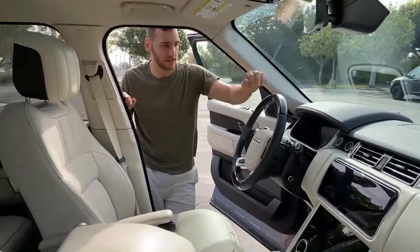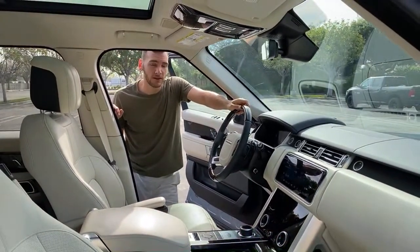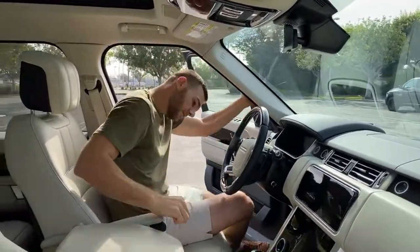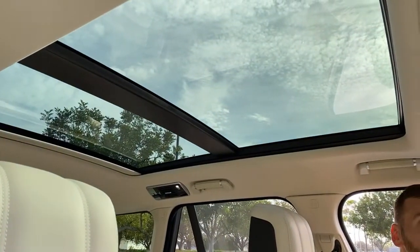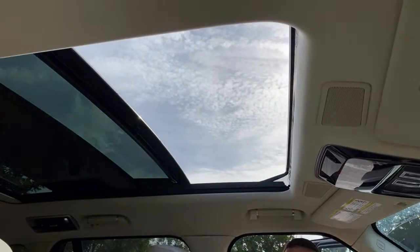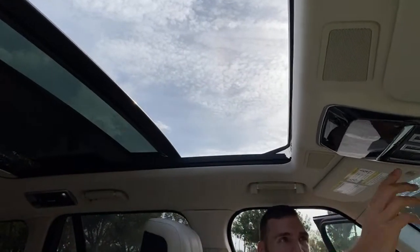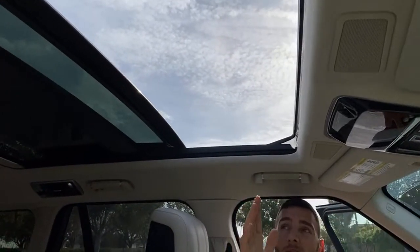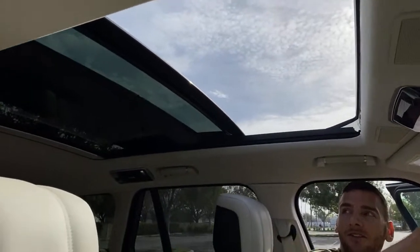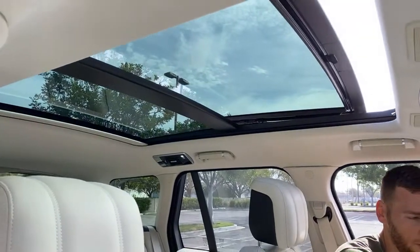UberLift asks: sunroof or vista roof? This is both — it's a panoramic glass roof, but it also opens as a sunroof. Most sunroofs just stop partway back, especially in a pano setup, but this one goes all the way back with a pretty big opening. You get the panoramic glass plus an actual opening sunroof. So the answer is both.